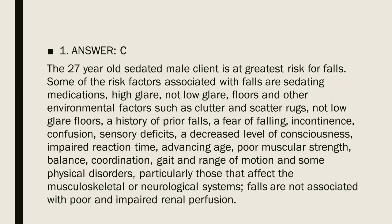Further fall risk factors include advancing age, poor muscular strength, balance, coordination, gait and range of motion, and certain physical disorders — particularly those that affect the musculoskeletal or neurological systems. Falls are not associated with impaired renal perfusion.